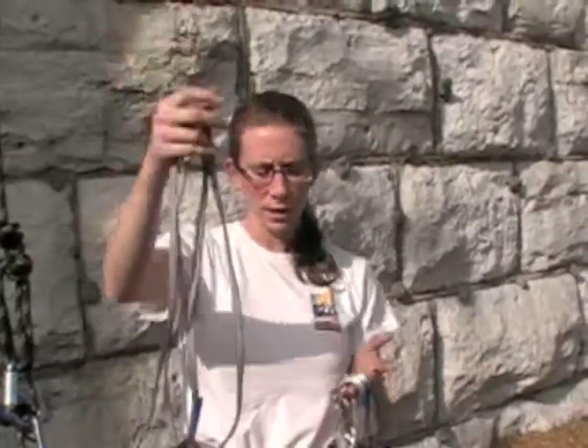Hi, we're here at The Wall today and we are going to have a rescue scenario. I've got the equipment here that we're going to use, which is a four-foot sling, an aluminum screw-locking carabiner with a Grigri, another aluminum screw-locking carabiner, and a Prusik.